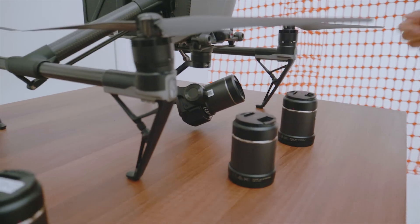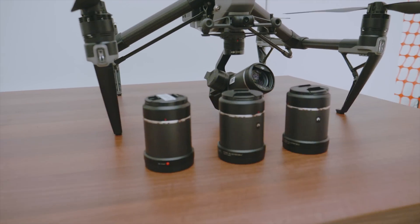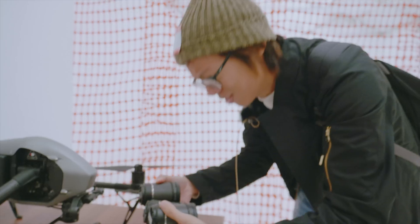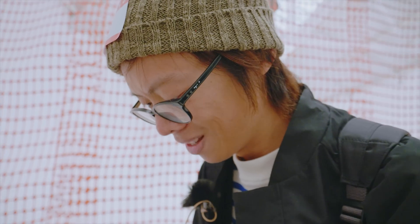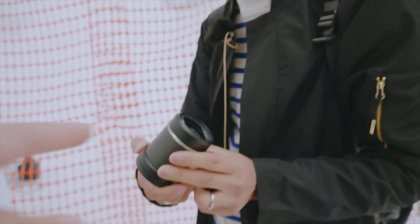What we have here is the Inspire 2 with the X7, and these are the brand new lenses. They've got the 16, 24, 35 and a 50 — amazingly they're all the same size. All f2.8 as well. They've got a carbon fibre shell and they are extremely light — that's insane. I guess it has to be light for it to take off. It feels like a lens cap.